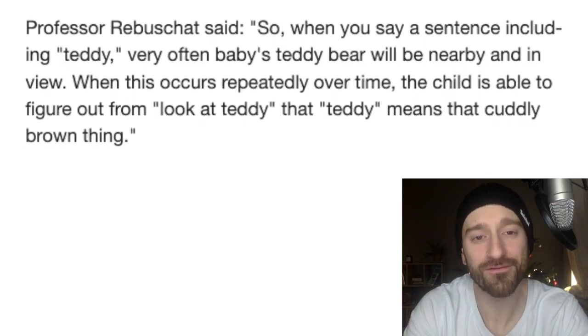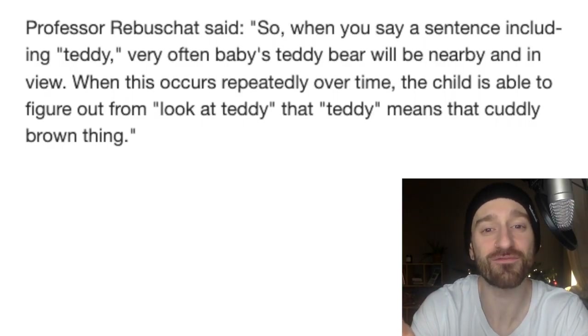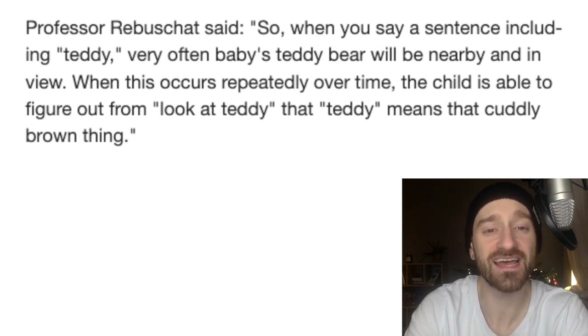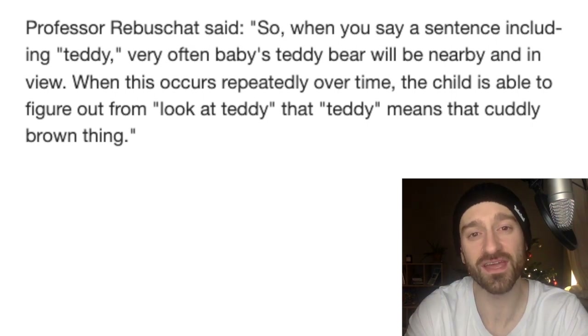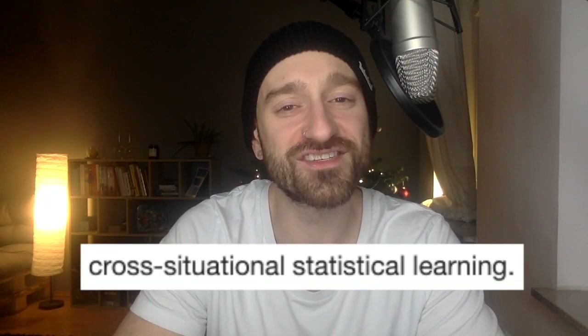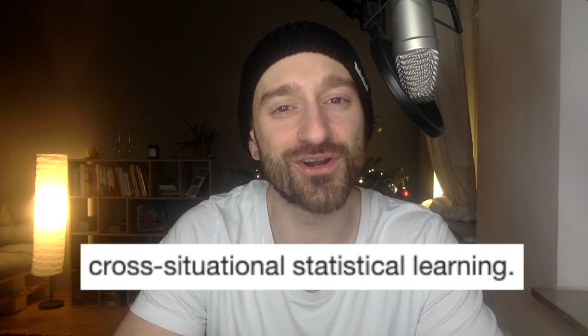Professor Rooibus said: so when you say a sentence including the word teddy — where'd the teddy go? — very often the baby's teddy bear is nearby and in view. When this occurs repeatedly over time, the child is eventually able to figure out that teddy means the cuddly brown thing that you keep referring to and holding up. They go on to say that the only way to learn a new language is by keeping track of the words and grammar across hundreds of learning trials — a process called cross-situational statistical learning.